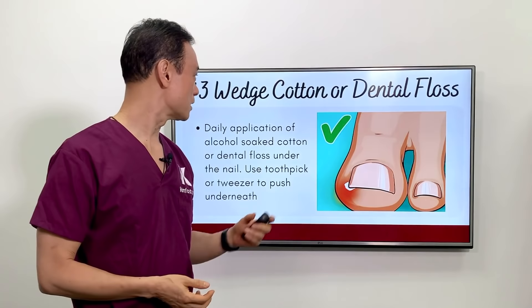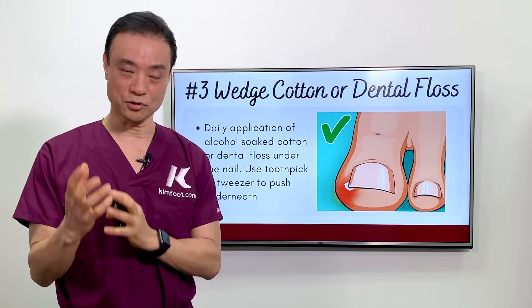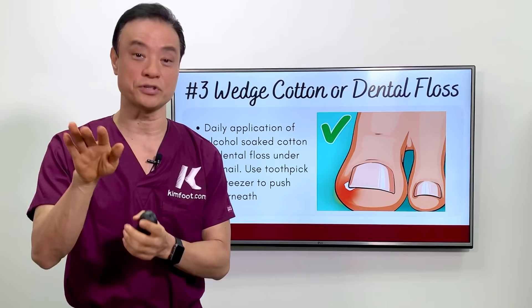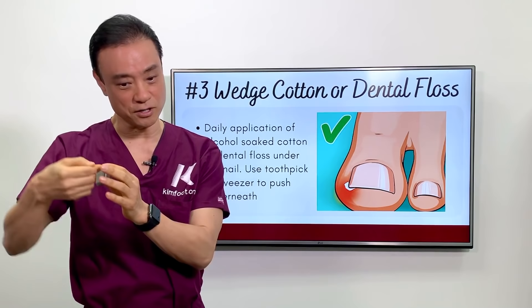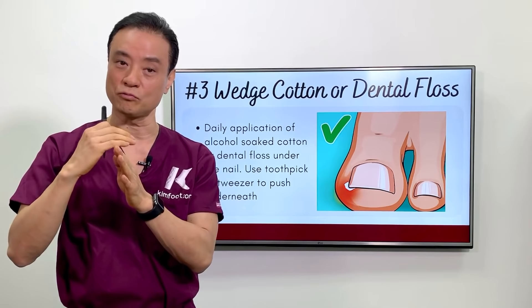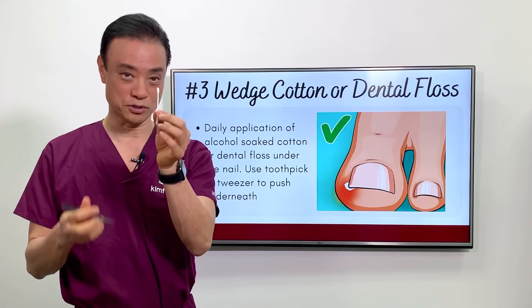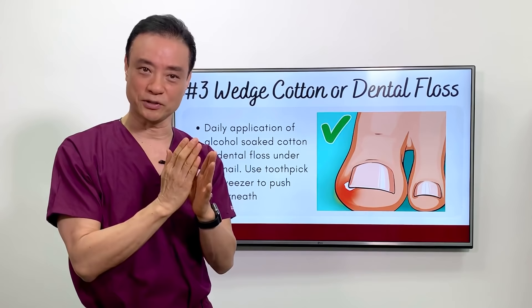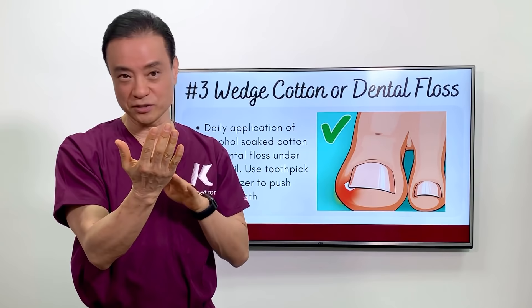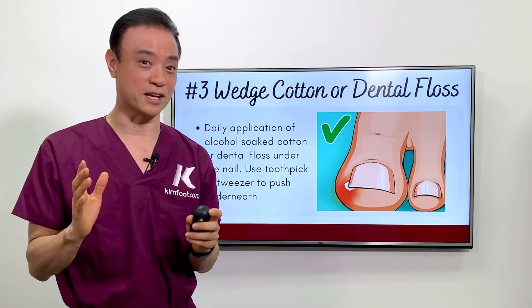Using cotton or dental floss underneath the nail after soaking in alcohol is very powerful to bring the nail up so that it grows over the skin rather than digging into it. Use regular dental floss soaked in alcohol, put it all together, and shove it underneath using tweezers. You can also use a Q-tip — take a little piece of it and, after soaking the nail, start shoving it underneath. This is very powerful because once the nail starts going into the skin it's very difficult to get it over the skin, as walking causes the skin to move up and keep the nail stuck. This technique helps prevent infection.